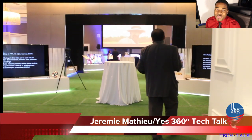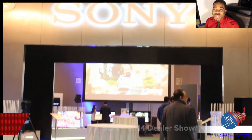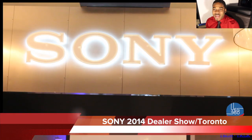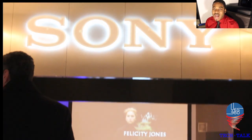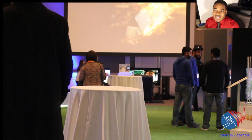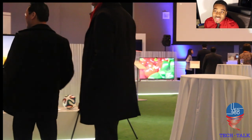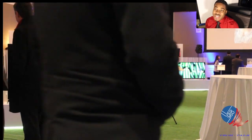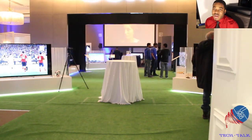Hey, what's up guys, this is Jeremy and thanks for tuning in to YesRCG Tech Talk. I got a chance to go to the Sony 2014 dealer show today here in Toronto and I got a chance to look at some of their new lineup of TVs, high-res audio systems, Blu-ray players, their new Xperia Z2 tablets and the Xperia Z2 smartphone itself, their Vios and a few other products.